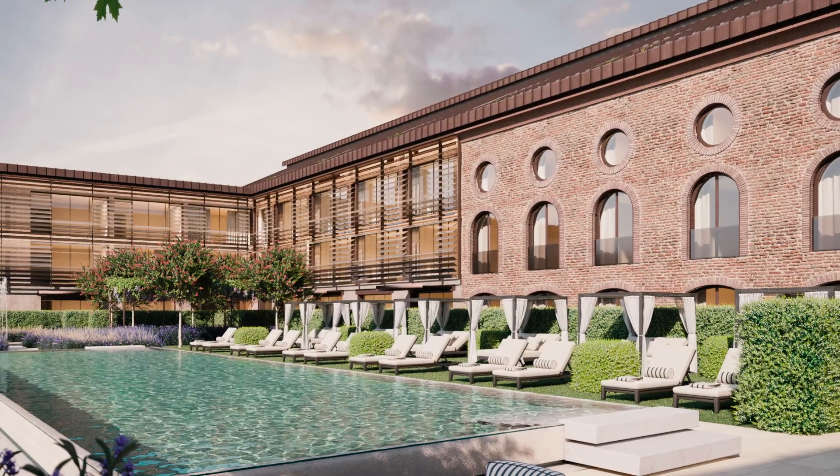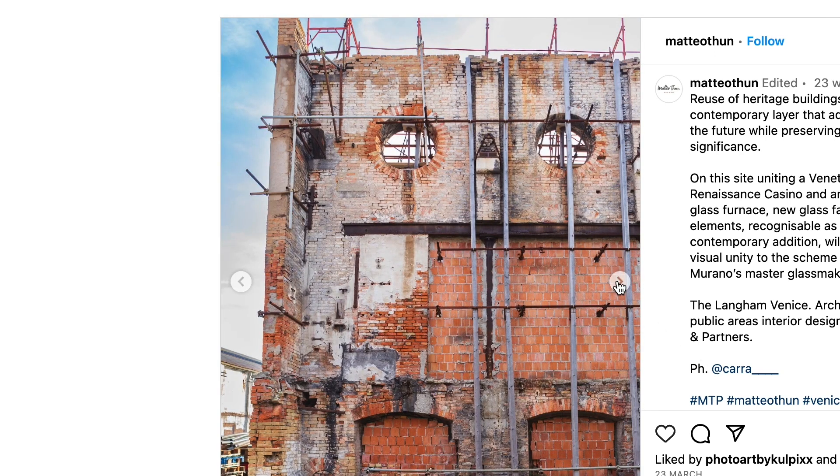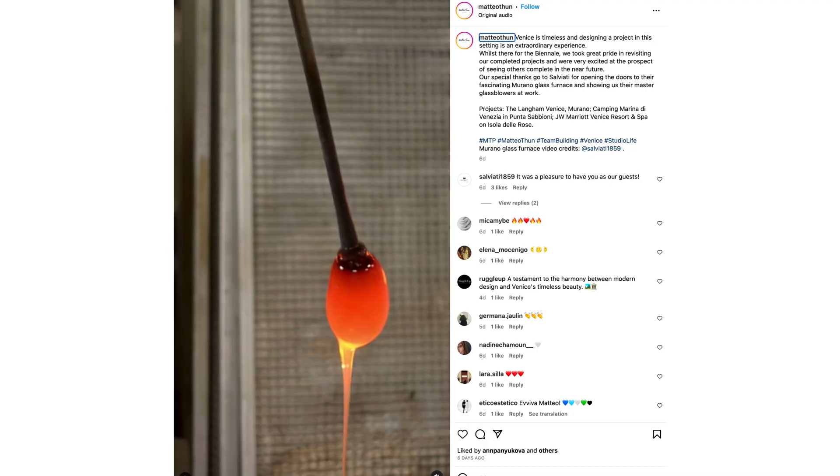In 2019, the Langham Group entrusted the Matteo Tune studio with a commission for a new five-star hotel in Venice. The project site is in Murano, in an abandoned area previously occupied by a glass factory.